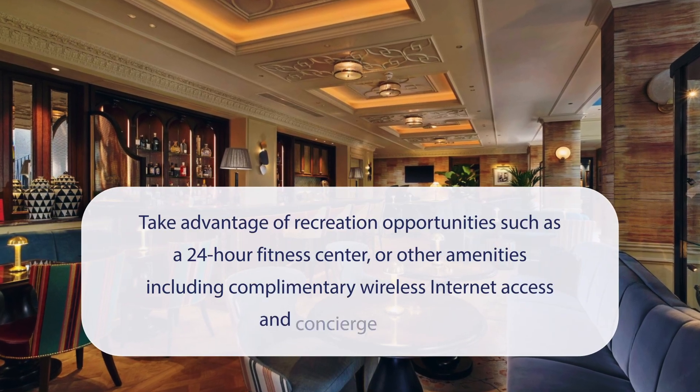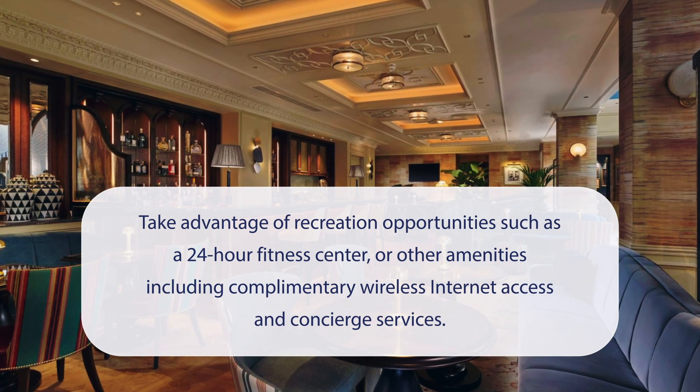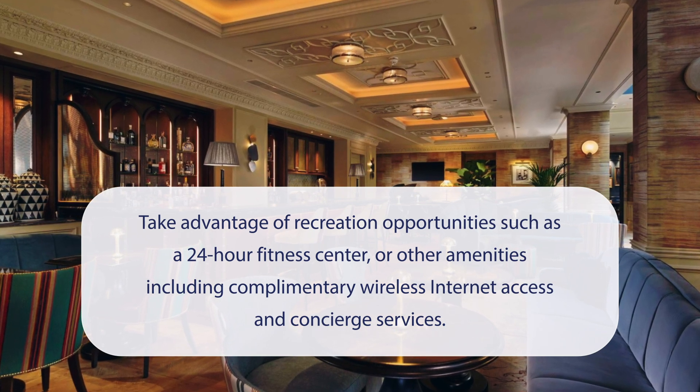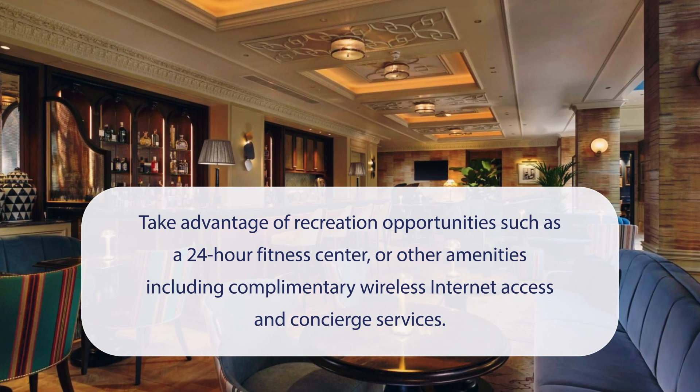At 100 Queen's Gate Hotel London Curio Collection by Hilton, you can take advantage of recreation opportunities such as a 24-hour fitness center, or other amenities including complimentary wireless internet access and concierge services.